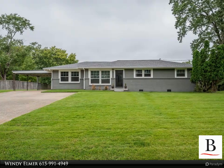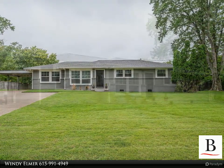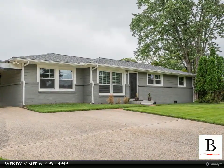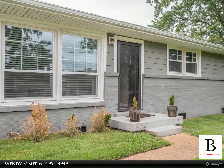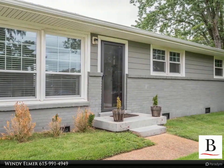East Nashville gem located just minutes from Shelby Park, restaurants, and shopping. This beautiful 1950s renovated ranch style home features hardwood flooring throughout main living, recessed lighting and updated light fixtures, stainless steel appliances, granite countertops, cooktop stove, and tile